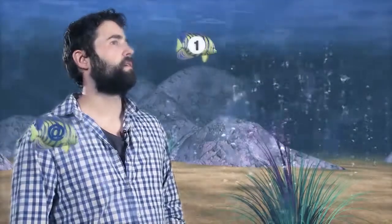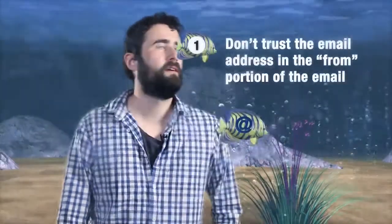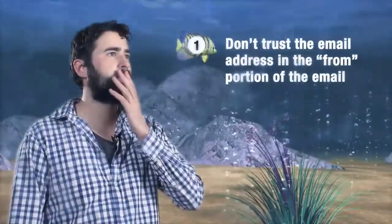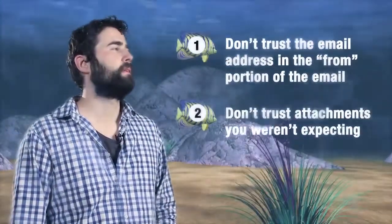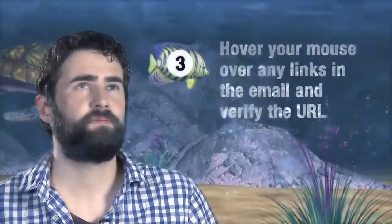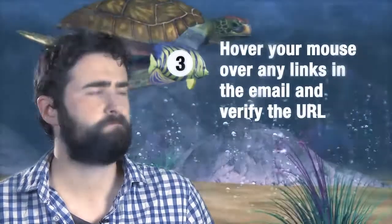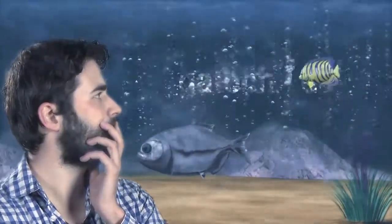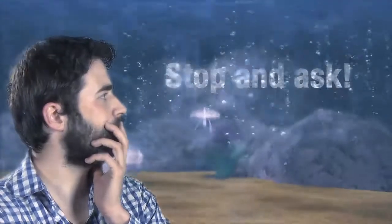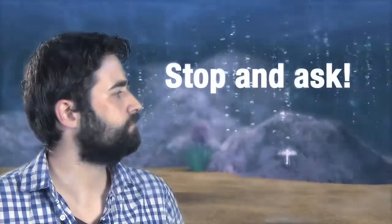To me this all looks the same. How do I recognize a phishing attack? First, don't trust the email address in the FROM portion of the email. Second, don't trust attachments you weren't expecting. Third, hover your mouse over any links in the email and verify the URL. Messages from Georgia Tech will link to a gatech.edu domain. Finally, trust your gut, stop, and ask if you're uncertain.